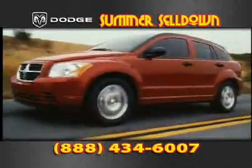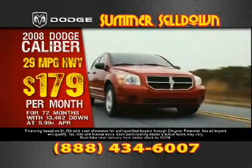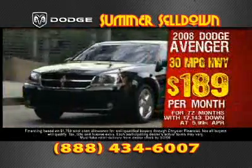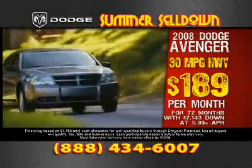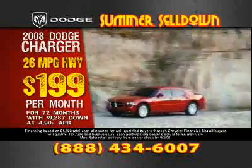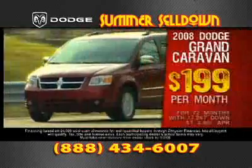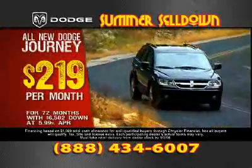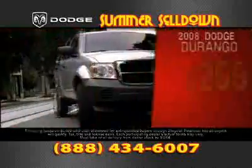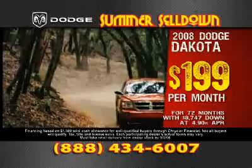And the deals don't stop there. Drive home a 2008 Dodge Caliber — up to EPA-estimated 29 miles per gallon highway — for just $179 per month for well-qualified buyers. A 2008 Dodge Avenger — up to EPA-estimated 30 miles per gallon highway — drive yours home for just $189 per month. 2008 Dodge Chargers, up to 26 miles per gallon highway, just $199 per month. 2008 Dodge Grand Caravans, just $199 per month. Dodge Journeys, just $219 per month. 2008 Dodge Durangos, just $299 per month. 2008 Dodge Nitros, just $199 per month. And 2008 Dodge Dakotas, just $199 a month.